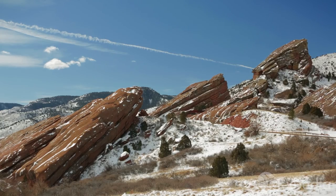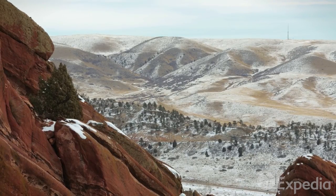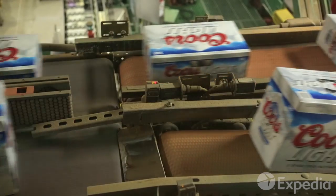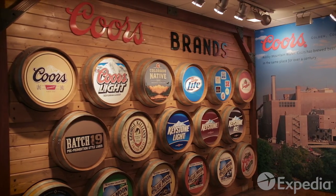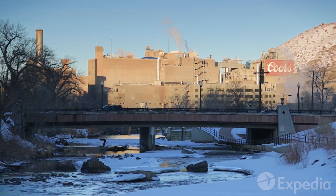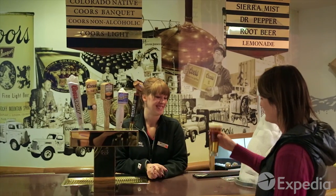If all that sightseeing and history builds up a thirst, you're in luck. The area around Denver is known as the Beer Triangle. Take a tour of the Coors Brewery before exploring the region's dozens of brew pubs and microbreweries.